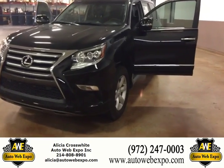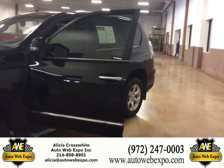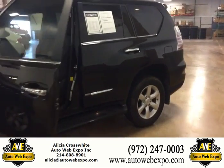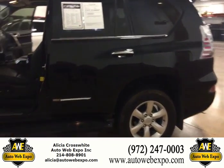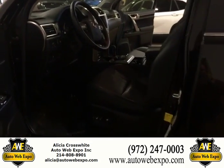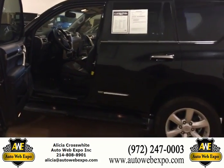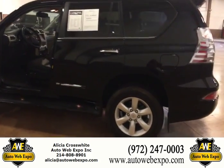This is the 2015 Lexus GX 460. This car has a beautiful black exterior, and the interior features a really nice sepia with dark contrast. This is one of the most sought-after color combinations that GX customers are looking for.